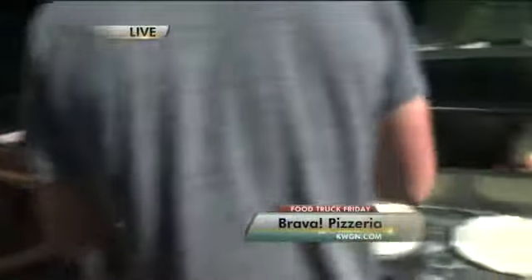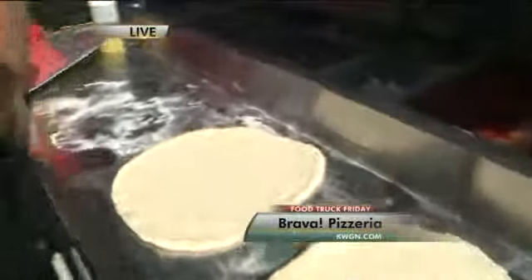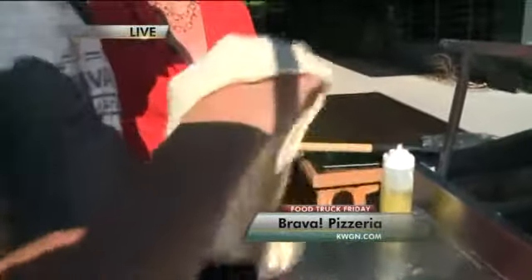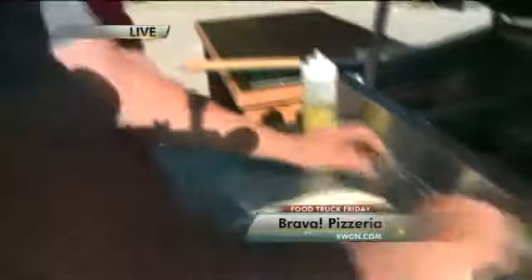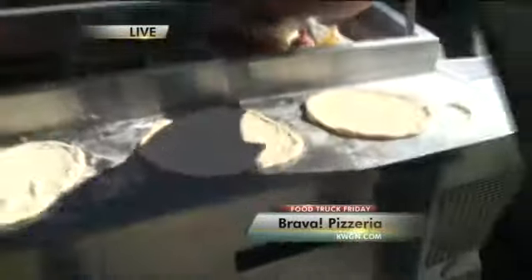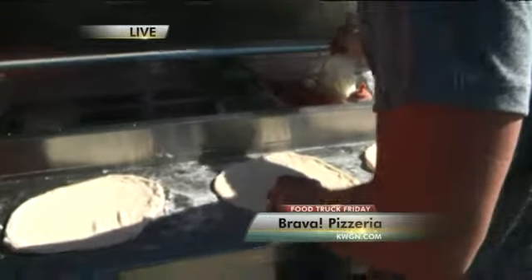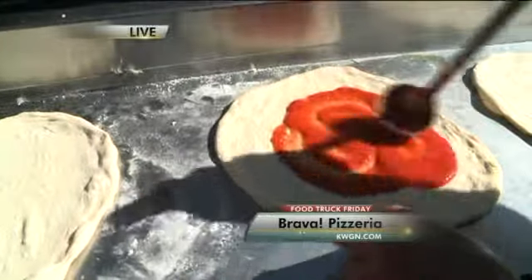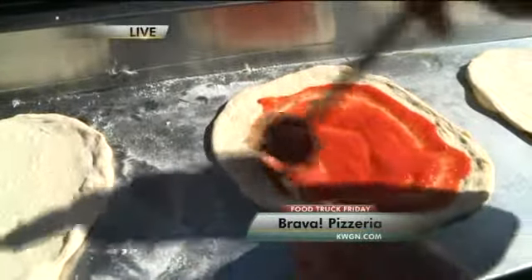Thomas is over here making a few pizzas for us this morning, with all his ingredients lined up. So what are we going to be making? We're going to do our classic Sunny — it's our spicy Italian sausage, a local Colorado pork. We top it with ground San Marzano tomatoes, a little fresh mozzarella, and a little grated parmesan for a nice umami flavor.